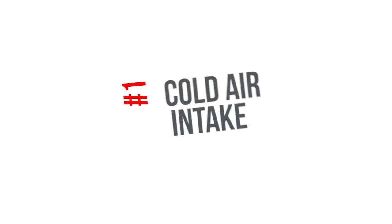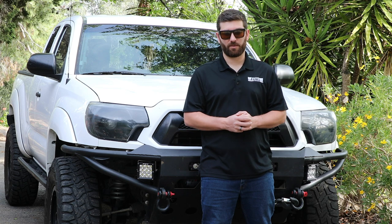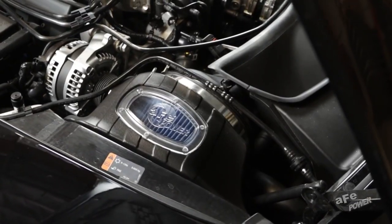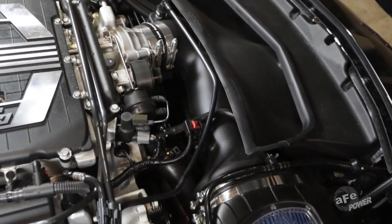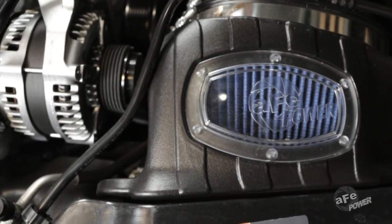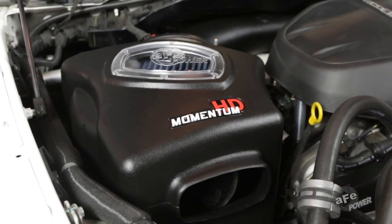Number one: use a cold air intake system. A cold air intake system is one of the first mods to be done on the quest for more power. It's a simple install and can usually be done in the driveway or the garage with basic hand tools. The idea is to bring in colder air from the outside, which is more oxygen rich than the warm air from your engine bay.